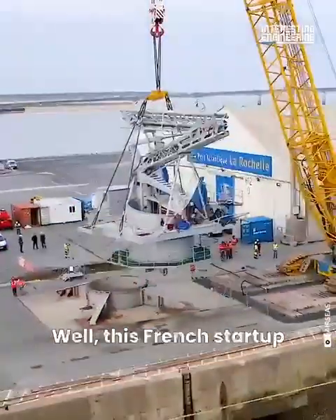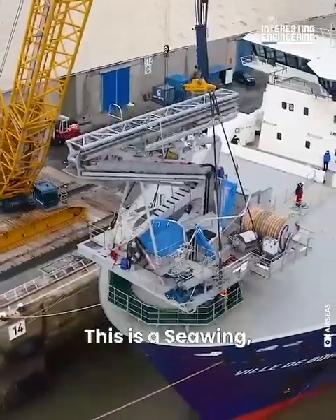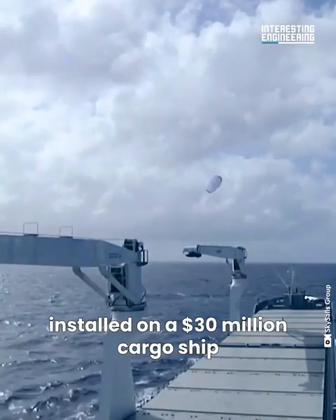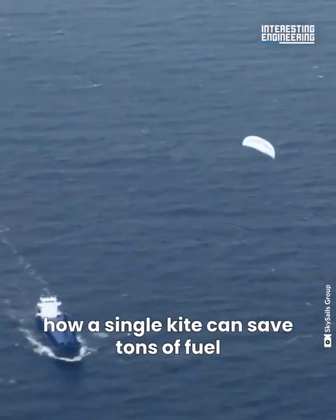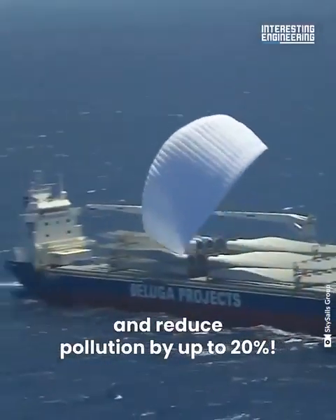Well, this French start-up decided to reinvent the sails. This is a Sea Wing — a 5,400-square-foot kite system installed on a $30 million cargo ship that's going to sail back and forth to prove how a single kite can save tons of fuel and reduce pollution by up to 20%.